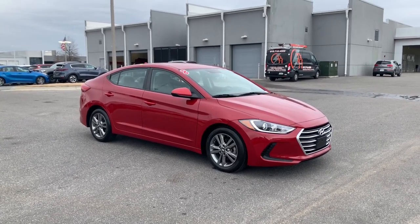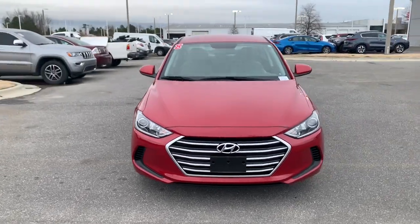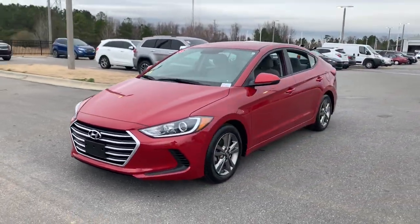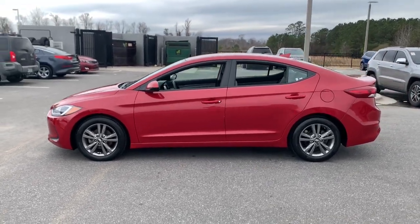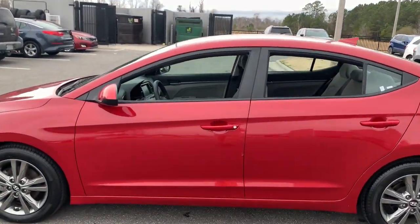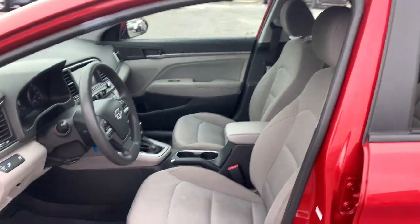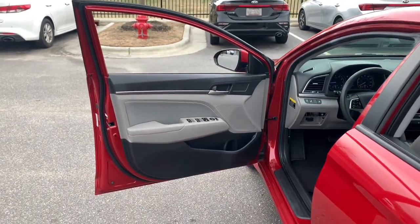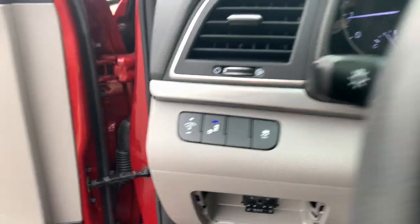Hop into the 2018 Hyundai Elantra. This vehicle is an outstanding buy with fewer than 60,000 miles on the odometer. Here's a Hyundai Elantra, the tech-savvy compact that infuses every drive with a fresh feeling of innovation and modern style. From its suite of confidence-inspiring safety features to its svelte and sculpted looks, this driver-focused sedan is an exceptional value.